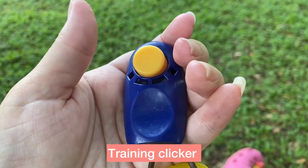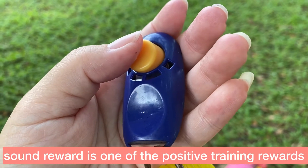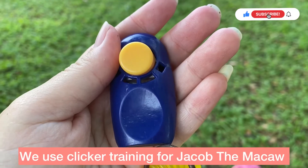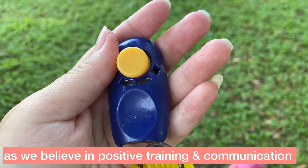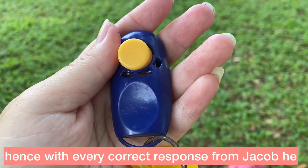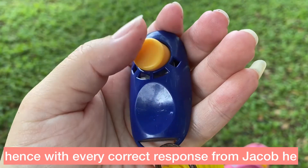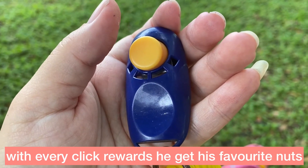This is a clicker, so it's good for training and it's also like a sound reward. This is what we use for training, and we believe in positive training, which means every correct thing he does we do this — every time he hears the click, he gets a reward like his favorite nuts.